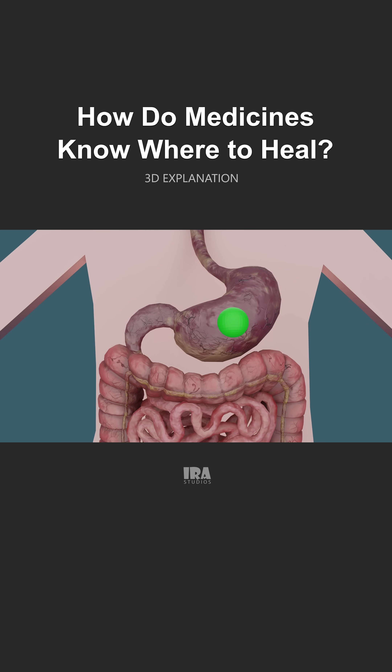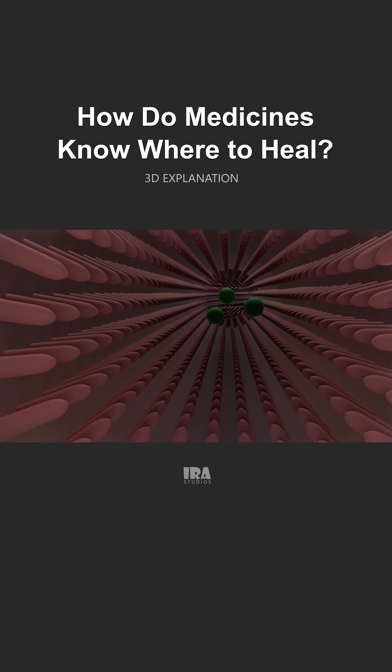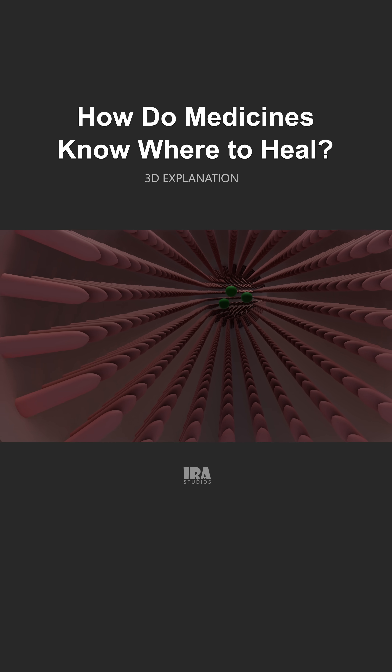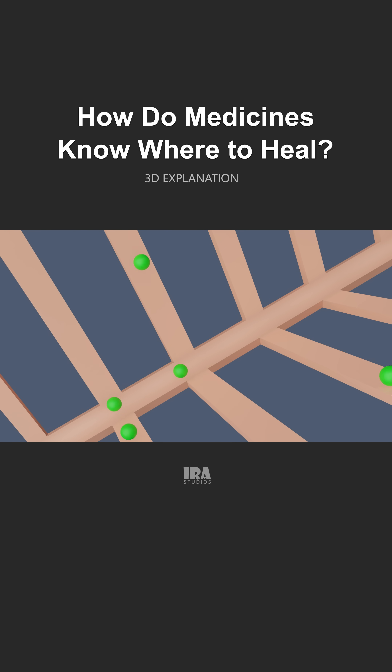Once the tablet reaches the stomach, it breaks down into small pieces and moves to the small intestine. The walls of the intestine act like a soft sponge, absorbing tiny medicine molecules. From there, the medicine passes into the bloodstream. This is called absorption.